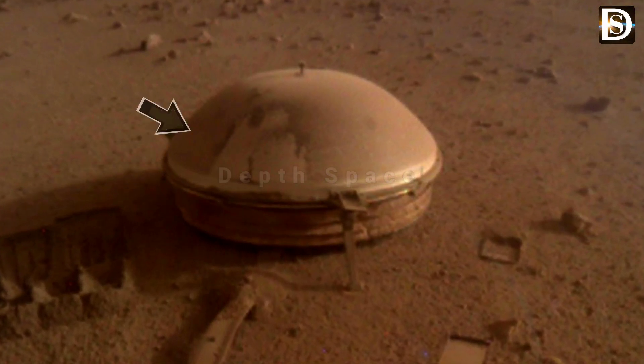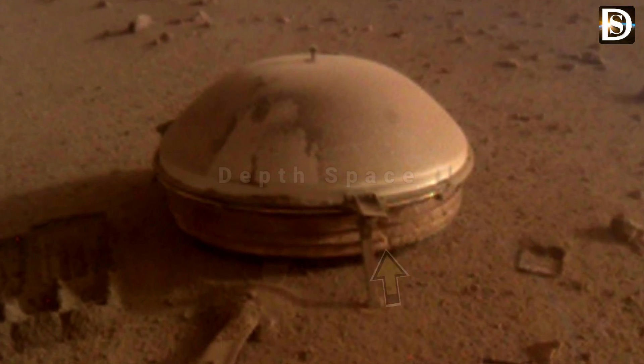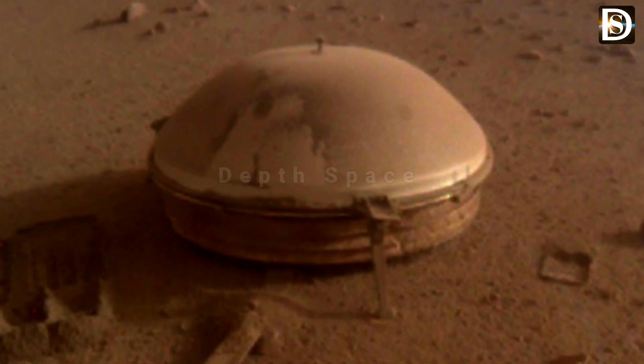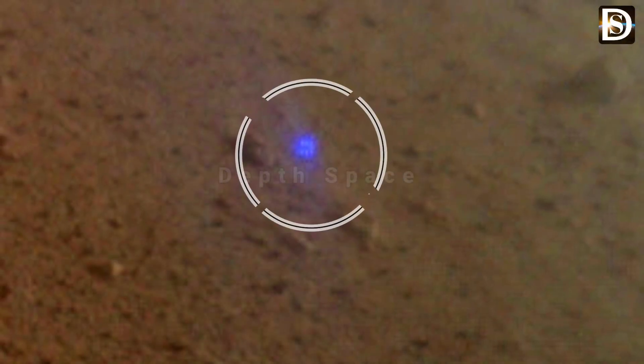The image combines exposures taken through three of the panoramic camera's filters at each of the four camera pointings, using filters centered on wavelengths of 753 nanometers (near infrared), 535 nanometers (green), and 432 nanometers (violet).